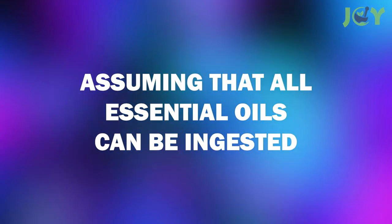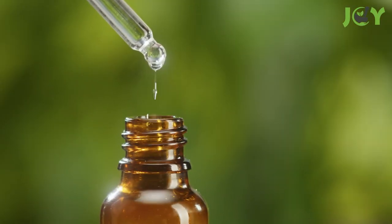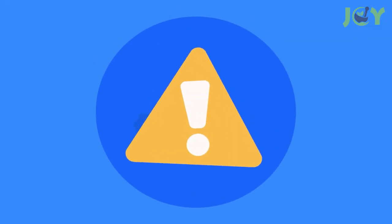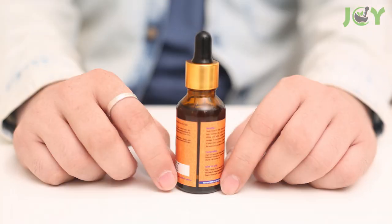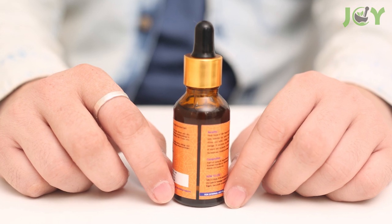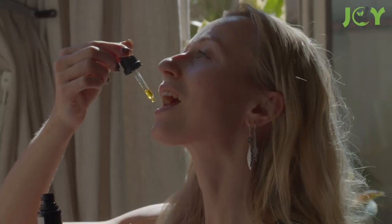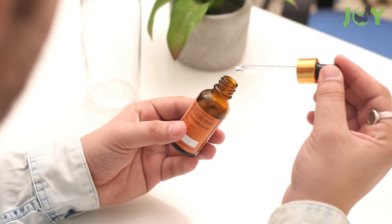Number 3: Assuming that all essential oils can be ingested. If you're new to essential oils, you may be tempted to use them internally as well as topically. But before you do, familiarize yourself with the dangers and potential side effects. Essential oils are extremely potent and can cause serious harm. While some essential oils can be ingested, others can be especially toxic and should never be swallowed, like tea tree, eucalyptus, and wintergreen. If you want to use an essential oil internally, make sure that it is safe for internal use and follow the recommended dosage carefully.